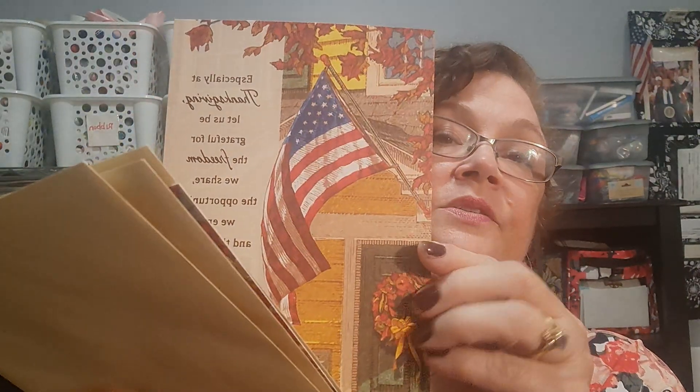This one I bought four of and may be sending out. It says, 'Especially at Thanksgiving, let us be grateful for the freedom we share, the opportunities we enjoy, and the promise of dreams for us and for the generations of tomorrow.' The Thanksgiving cards have a specific color envelope — Thanksgiving have this color, Christmas have red, Halloween have orange. Their cards are so nice and so much cheaper than other things.